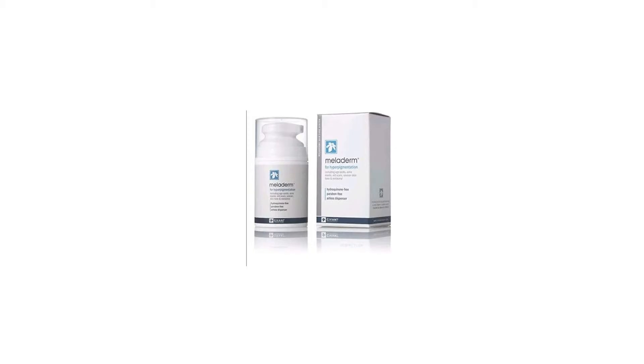Meloderm works by combining the well-documented properties of the most beneficial and safest active ingredients. Most of the active ingredients in the formula are derived from natural extracts such as mulberry, licorice, and berberi plants.